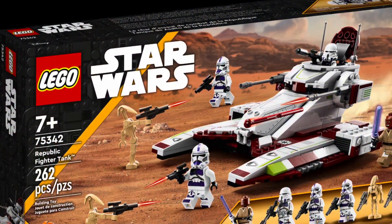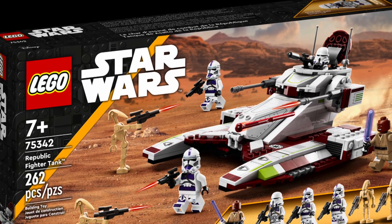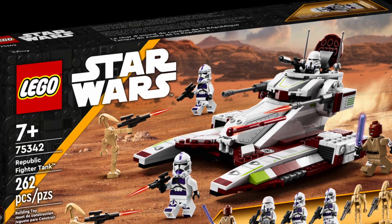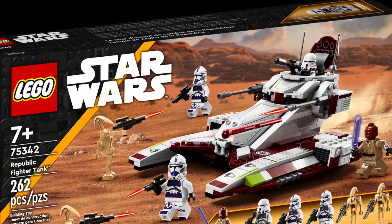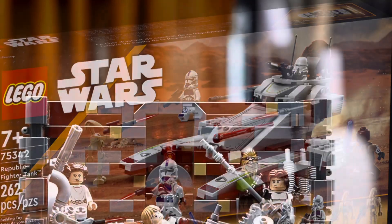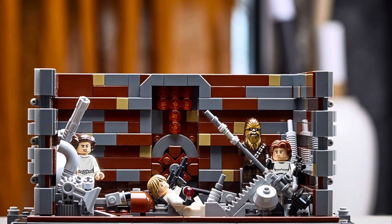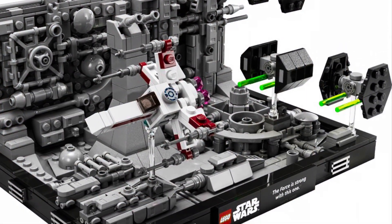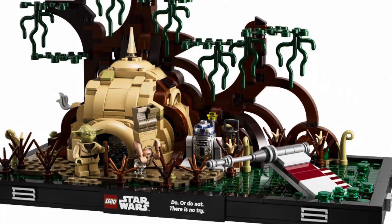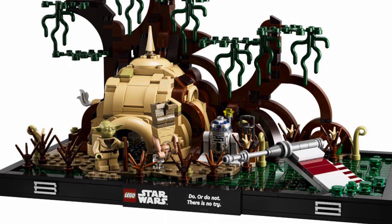We also have the Republic Fighter Tank, which has official pictures and some people have even been able to get their hands on it, which is really cool. It will be available April 26th or May 1st, as well as the three diorama sets being leaked. I feel like Lego could have made these a lot bigger than they are — just a little disappointment for the price — but I really think the Republic Fighter Tank is really good.